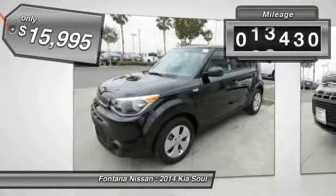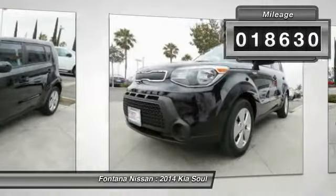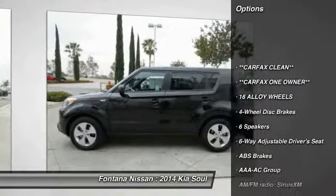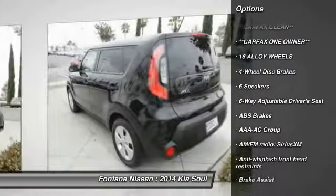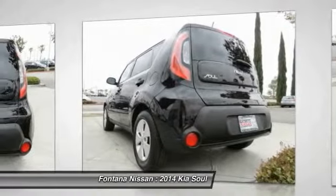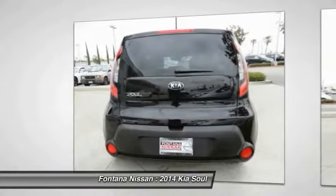This vehicle has less than 20,000 miles. Here are some of this vehicle's great options: dual airbags, four-wheel disc brakes, rear window defroster, electronic stability control, overhead console, panic alarm, brake assist, driver vanity mirror, front bucket seats, and cloth seat trim.